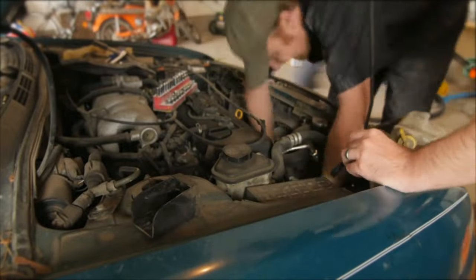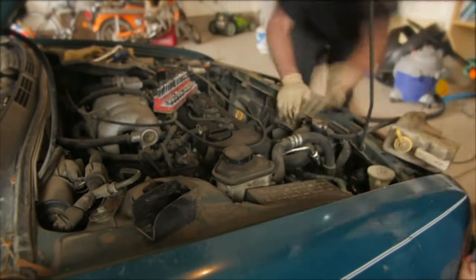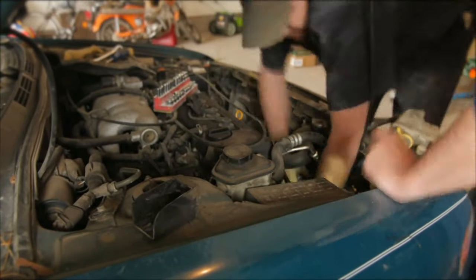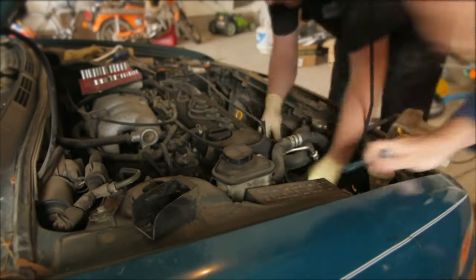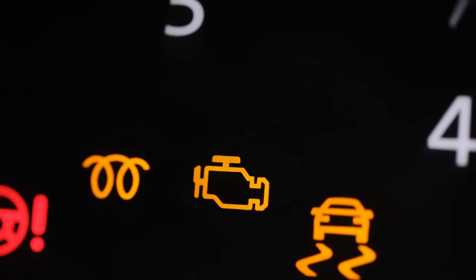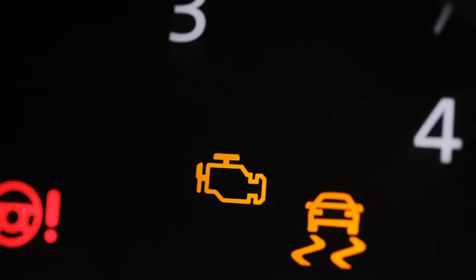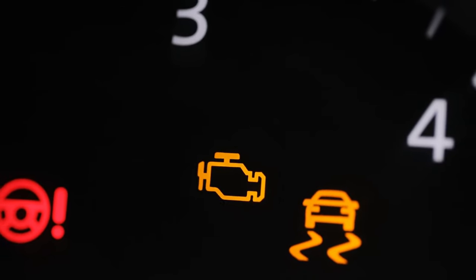Next, we have alternator problems. The alternator charges the battery from the engine while the car is running. A damaged alternator can prevent your Nissan from starting as it won't be able to charge the battery. Symptoms of a faulty alternator include a lit-up battery or alternator warning light on the dashboard, dim headlights when the engine is idling, and a whining or grinding sound from the engine.